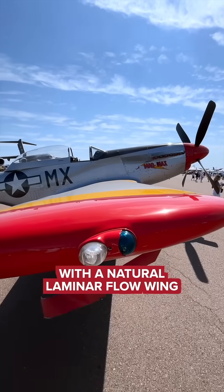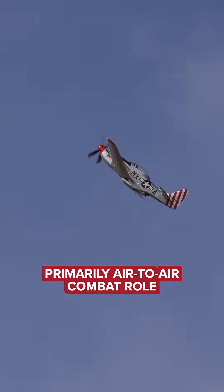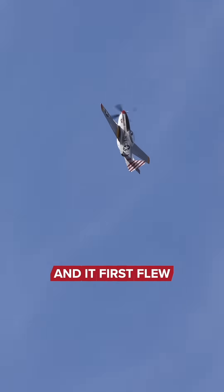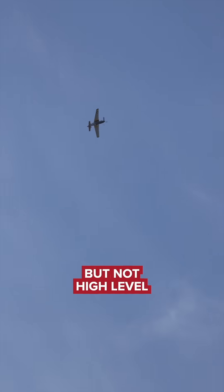The Mustang was developed during the war for the British with a natural laminar flow wing. They called it a pursuit airplane, and it was used primarily in an air-to-air combat role. It first flew with an Allison engine, which had terrific low-level performance, but not high-level.